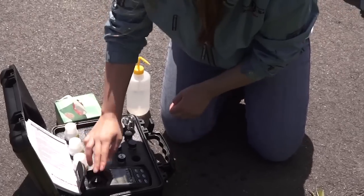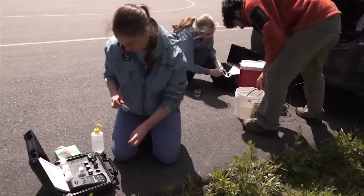My name is Rebecca and I'm an undergrad student in the Medical Microbiology Program at UNH. Part of what we do is we go test water samples around town.